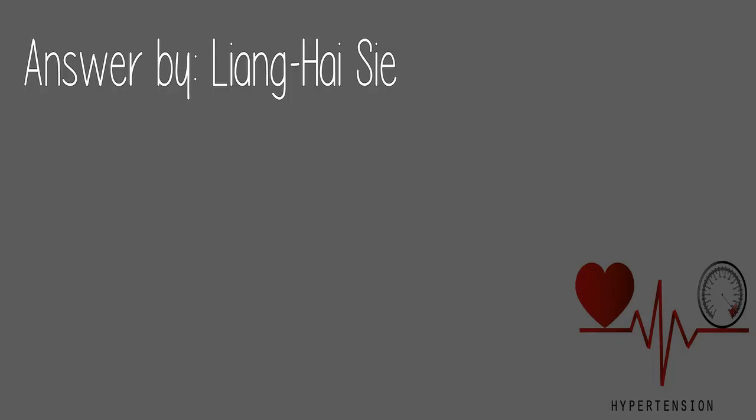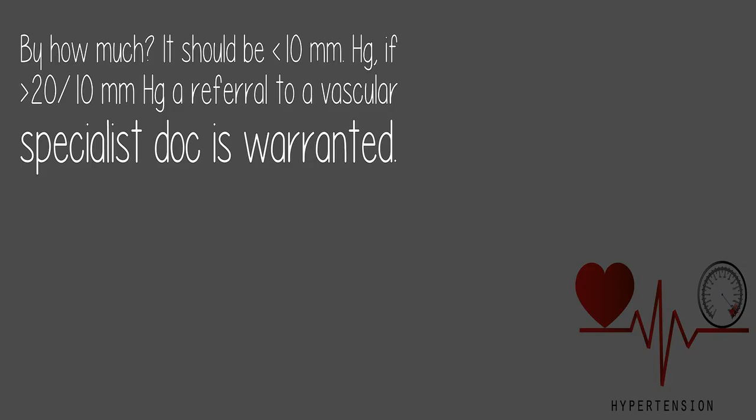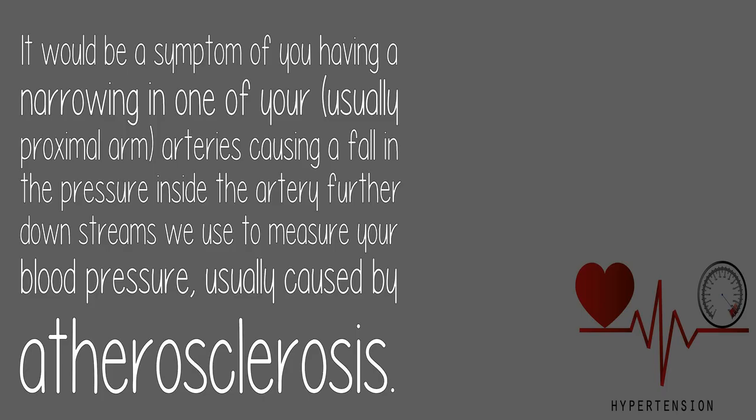Answer by Liang Heisei: By how much? It should be less than 10 mmHg. If greater than 20 mmHg, a referral to a vascular specialist is warranted. It would be a symptom of having a narrowing in one of your — usually proximal arm — arteries, causing a fall in pressure inside the artery further downstream, usually caused by atherosclerosis.